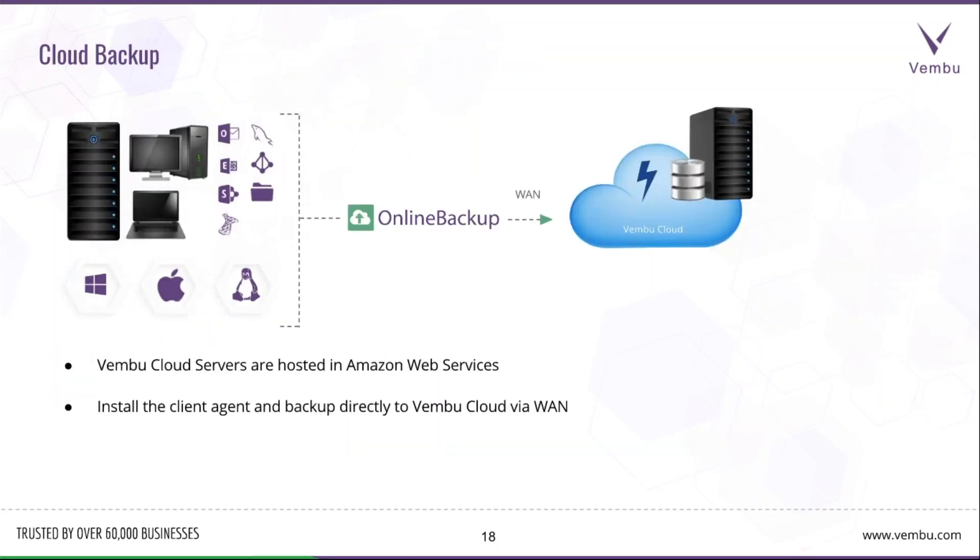For cloud backups, Vembu cloud servers are hosted on Amazon Web Services. Just install the client agent and back up directly to Vembu cloud via WAN. Sign up at onlinebackup.vembu.com, download the client for the machines you want to back up, and back up directly to your Vembu cloud account. You can restore the data anytime from your online backup account.